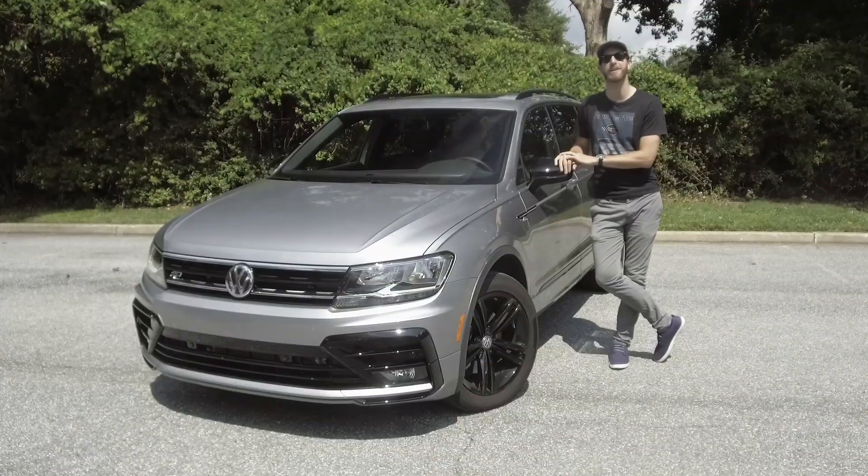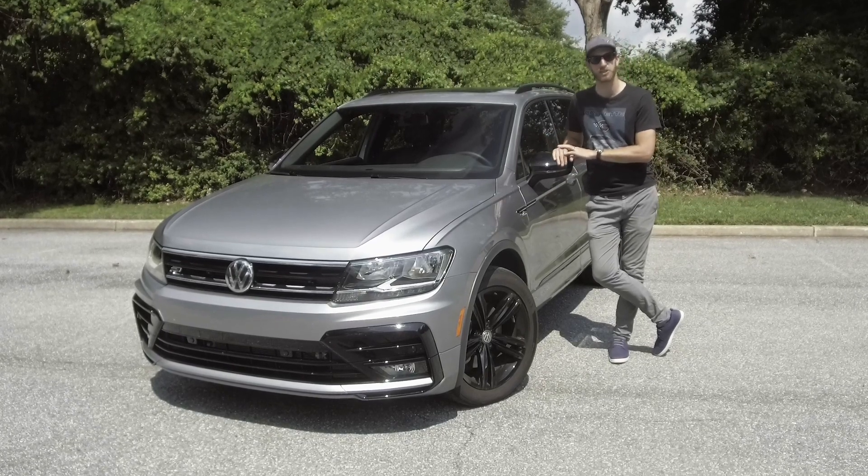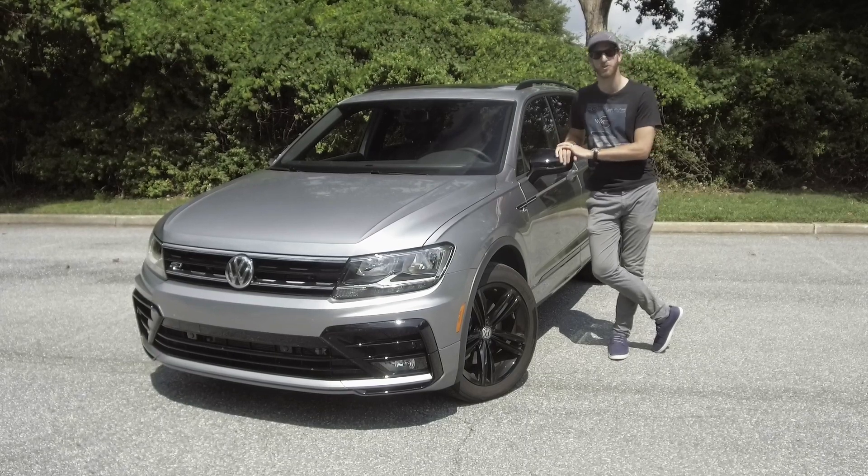As usual, we will be airing regular updates on this 2019 Tiguan R-Line, but in the meantime, if you have questions, go ahead and ask them in the comment section or find us on your preferred social channel.